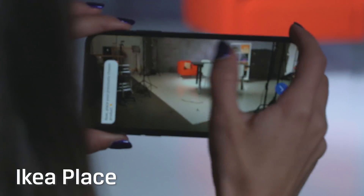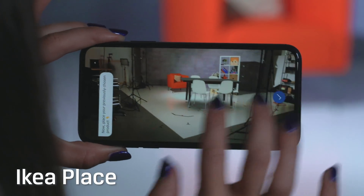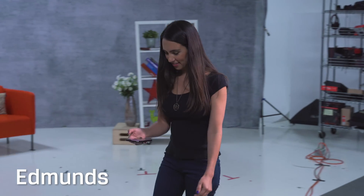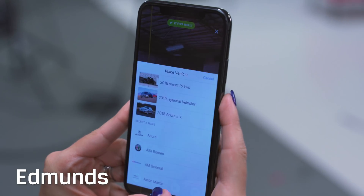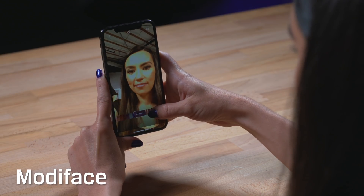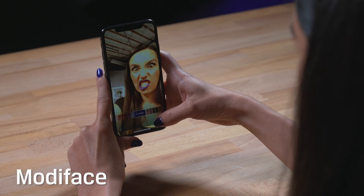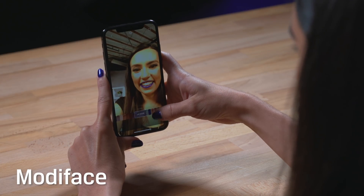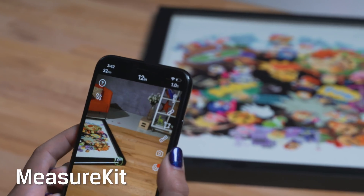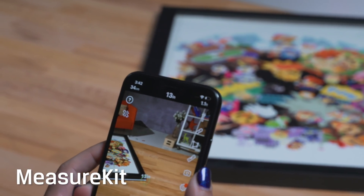Ikea Place is an app that lets you see how new furniture will look in your home. Check out that table! Edmunds has an app that shows you whether a car you are considering will fit in your garage. Modiface Virtual Beauty Counter lets you try on makeup and purchase directly from the app. And if you need to measure something but can't find a ruler, no problem! There's Measure Kit to take care of that.